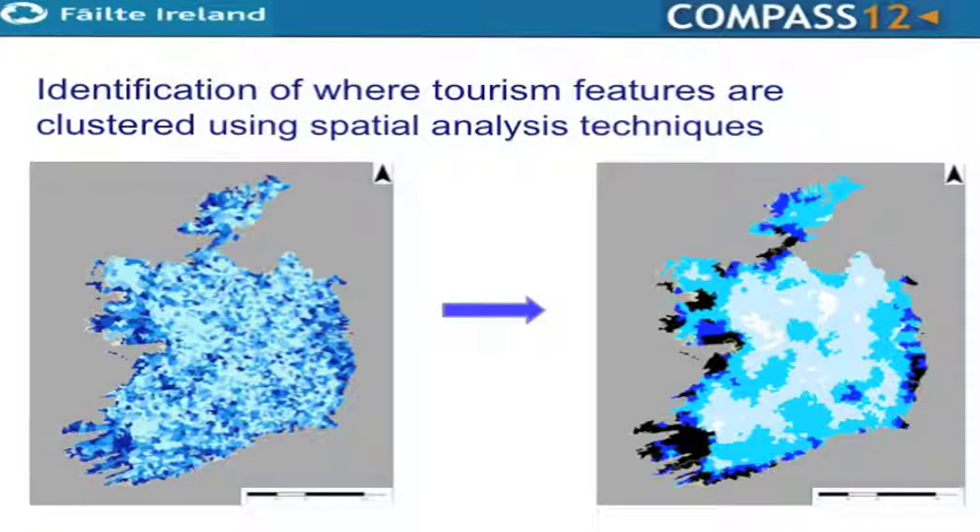What we did was take all of the tourism features using our own database, which has about 13,000 tourism features in it — we refer to it as the tourism content system. It's all the cash register elements of tourism: hotels, activity centres, attractions. We layered on top of that some external datasets which are the non-cash-register tourism features, things like blue flag beaches, green coast, scenic views, and landscape data. What we came up with is shown in these maps — the darker shades show where the density of tourism product is nationally.